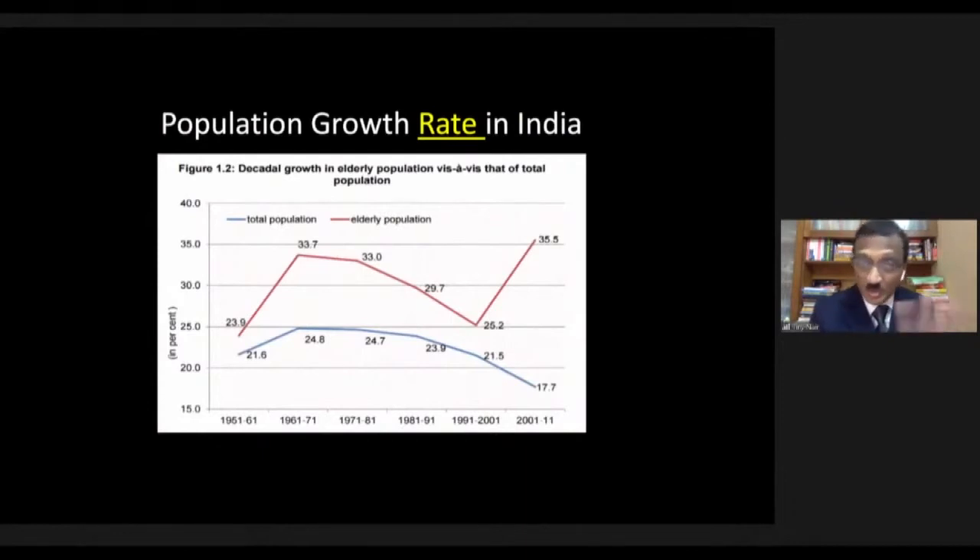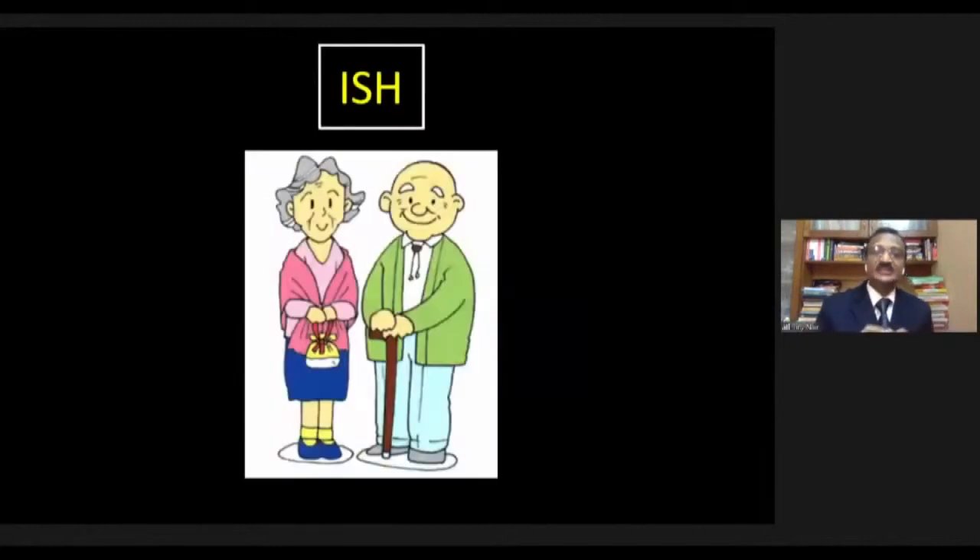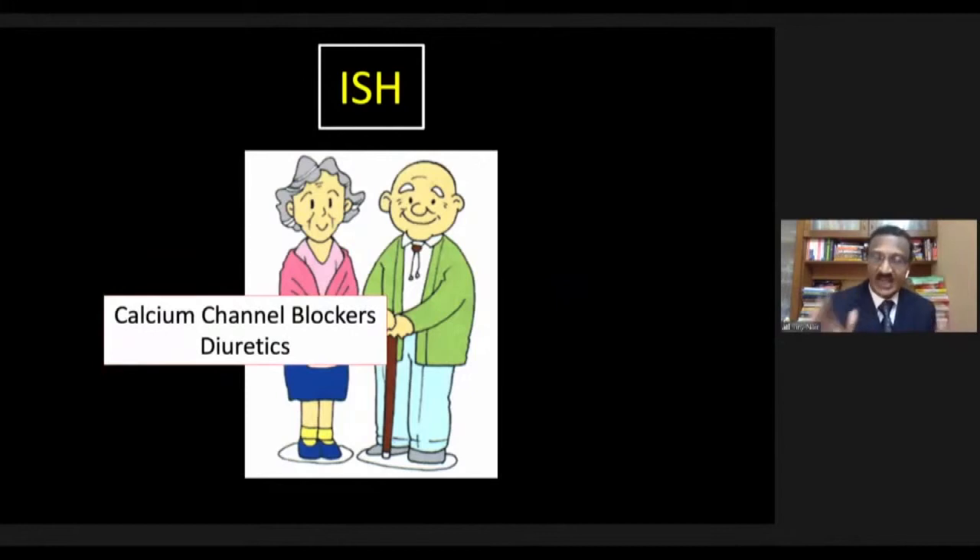Looking at Indian epidemiology: while the total population growth rate is coming down — smaller families — the red line showing elders above age 65 is gradually going up. From 1991 onwards, India is becoming a top-heavy, elderly-predominant society. This means we'll increasingly see isolated systolic hypertension of the elderly, where systolic blood pressure goes up alongside increasing age — a bad combination for stroke and debility. The drug of choice in isolated systolic hypertension of the elderly is calcium channel blocker-based therapy, with or without diuretics.